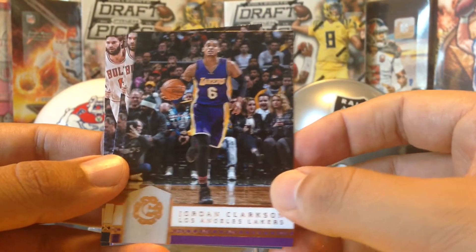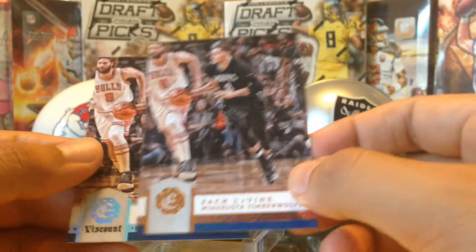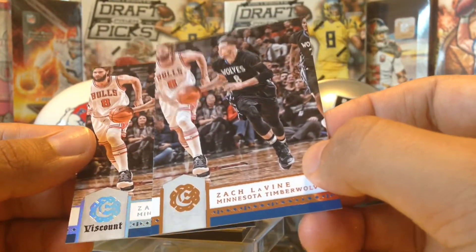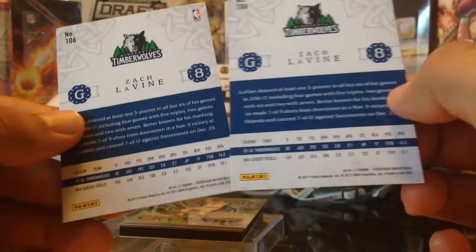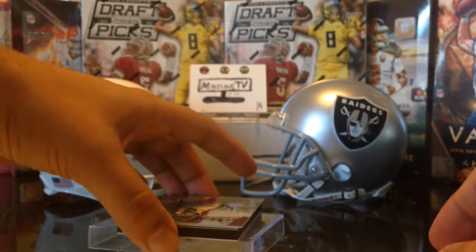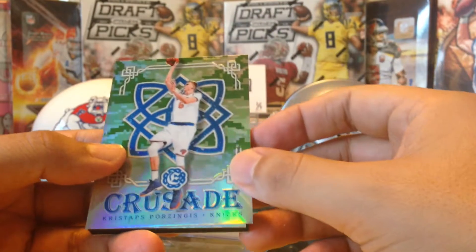Jordan Clarkson for the Lakers, Zach LaVine — who's now a Chicago Bull, he actually stayed at our hotel recently — and there's what looks like two of them, one's a parallel. Awesome, very cool. You can see the UCLA connection, very cool.